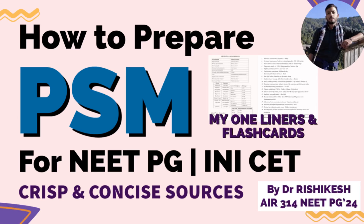Hello everyone, I am Dr. Hishi Keshe and I secured a rank of 314 in this year's NEET-PG exam. In this video, I will discuss how you should tackle your PSM or Community Medicine part in your entrance exams — NEET-PG and INI-CET.